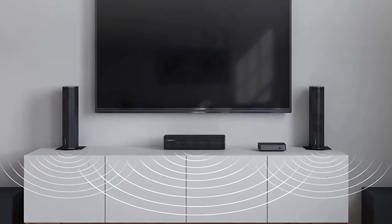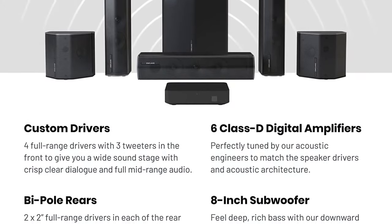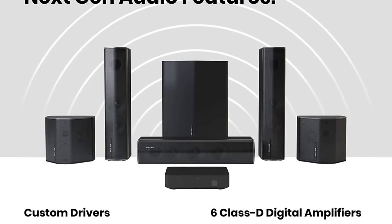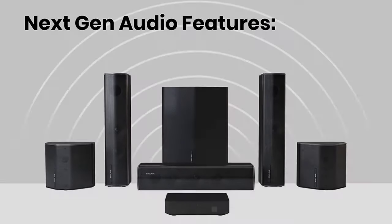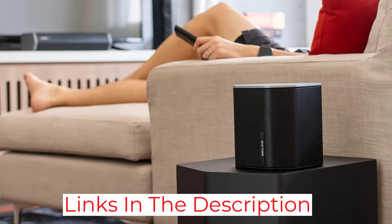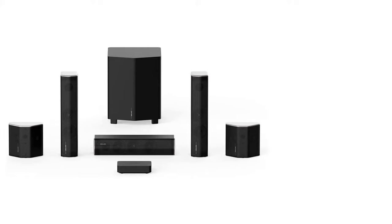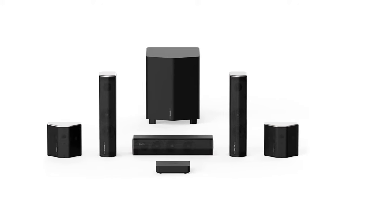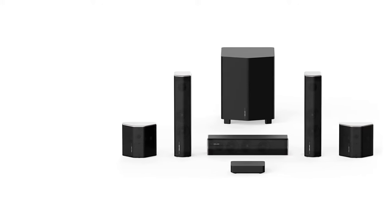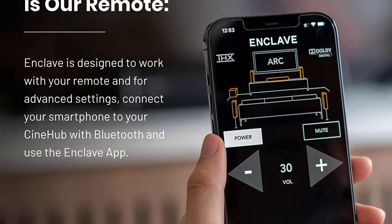The Cine Home 2 was the first wireless surround sound system we tested and it set our expectations for this entire category. The speakers actually remained connected to their hub even after several days of inactivity. If we unplugged a speaker, it would repair itself automatically within a minute or two. We played games, watched movies, streamed TV shows, and listened to music, and the Cine Home 2 never skipped a beat — audio and video stayed in sync regardless of what we were playing or watching.